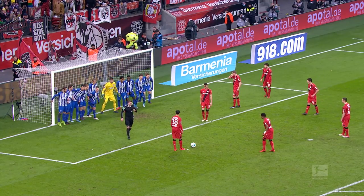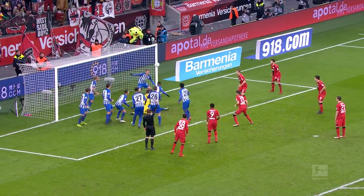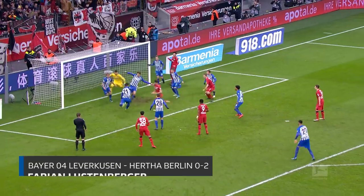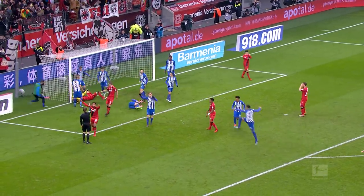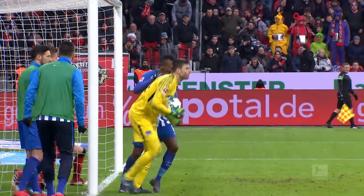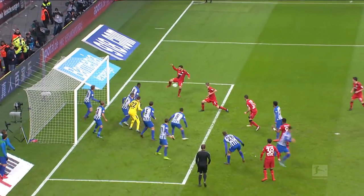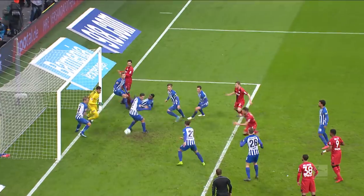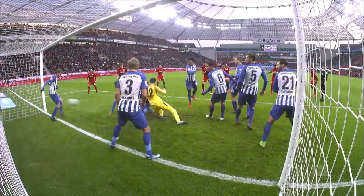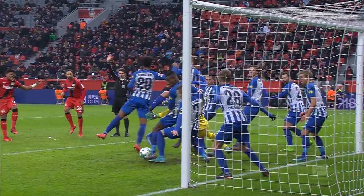Is Bayley's blast going to be enough to go in? Here he goes, cleared off the line. There he is again — and it's off the woodwork! It's bouncing around in there, and Jarstein is able to hold on to it. Absolutely extraordinary. Well cleared from Lustenberger on the line, and then Folland smashes it against the bar. Holding on for dear life, Rooney Arshteyn. And Hertha Berlin have survived an unbelievable passage of play.